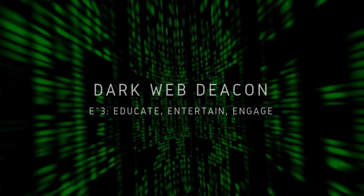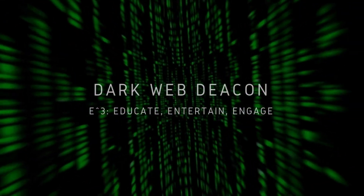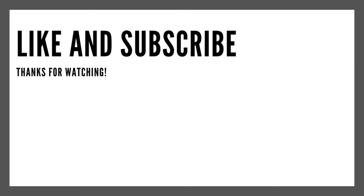Thanks for watching. As always, please like, subscribe, and provide comments, and turn on notifications by clicking the bell in order to check out future videos published twice a week.